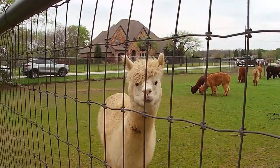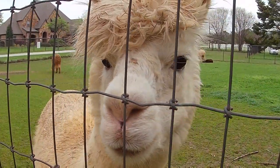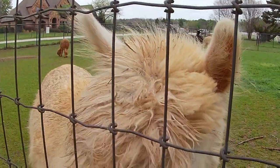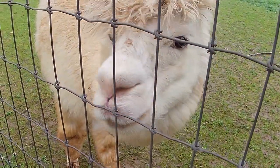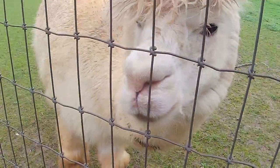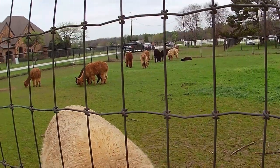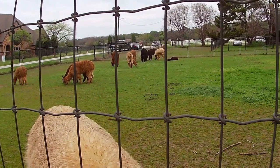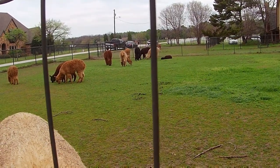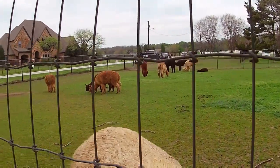Somebody's coming to see us! Hi there. I just got rid of all my food — sorry, I don't have any more. The droppings, I've been told, do not smell. The liquid does. And if you put the droppings in a pile, let it sit for a while, and then stir it, then it will — but it's nothing like horses.